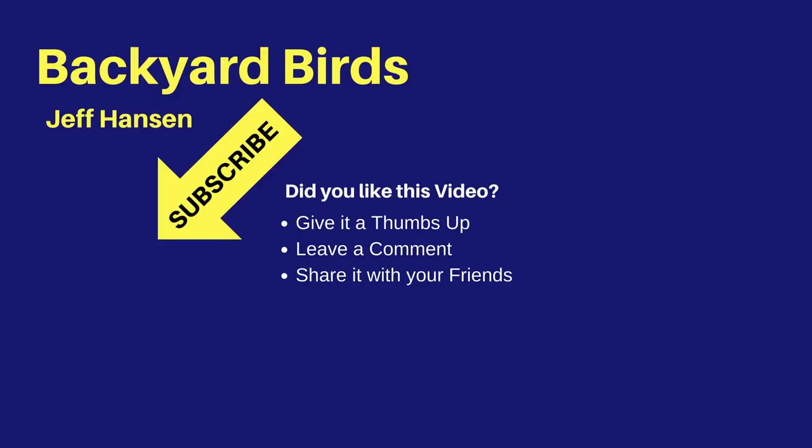Hi, it's Jeff with Backyard Birds. If you like this video and want to see more like it, you may want to subscribe to my channel. Just click the red subscribe button below the video. To be notified of new videos, be sure to click the bell widget next to the subscribe button. Thanks for watching, and I'll see you next time on the Backyard Birds channel.